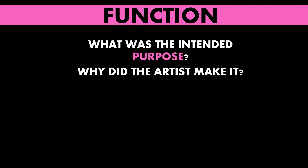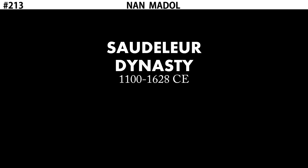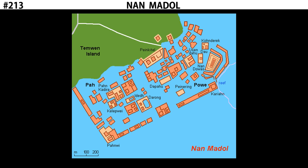What we do know is the function. Nan Madol is the seat of power for the Saudeleur dynasty, which ruled this part of the Pacific Ocean from the 12th century to the 17th century, and Nan Madol is their capital. You can think of it as very similar to the palace at Versailles — it's a place where the king ruled from, but also a way for him to keep tabs on all of the upper-class people, all the aristocrats, who could potentially be a challenge to his authority. Nan Madol is where the king of the Saudeleur ruled from, and where he collected the most important, powerful people to keep them close to him.